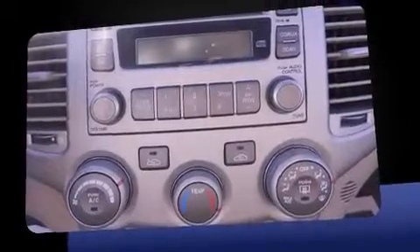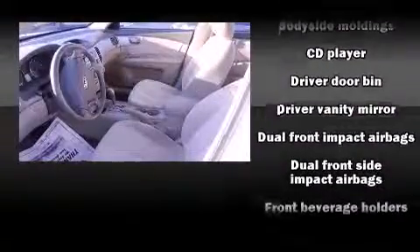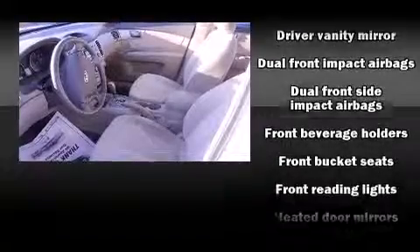Kia infused the interior with top-shelf amenities such as a tachometer, variably intermittent wipers, heated door mirrors, remote keyless entry, and more.